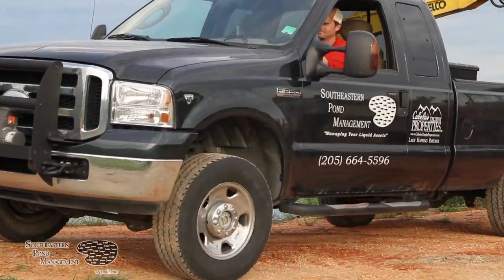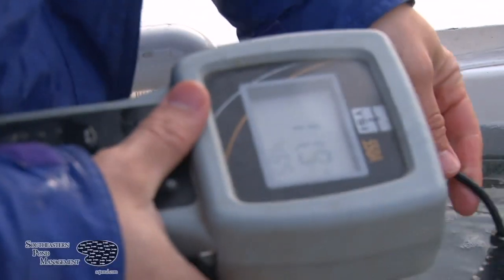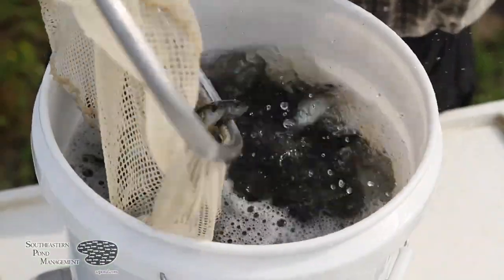When we stock intermediate coppernose bluegill into your lake, we'll pull up and tempt the fish. Once we feel that they've acclimated to your pond's conditions, these fish will be stocked into your lake.